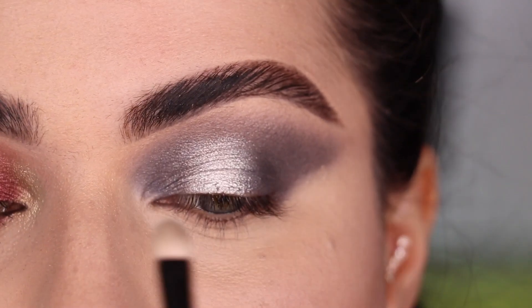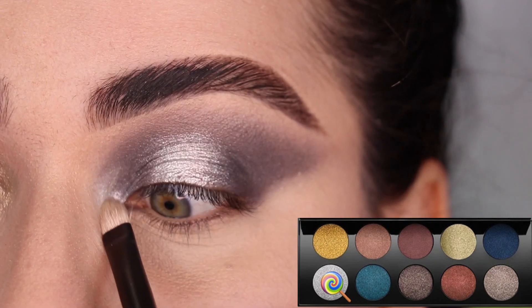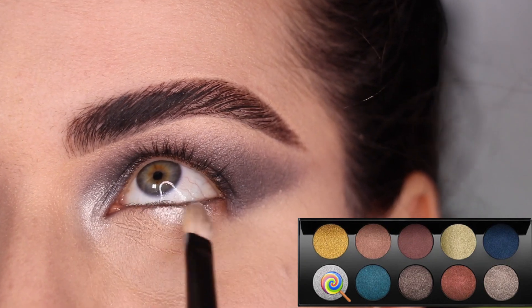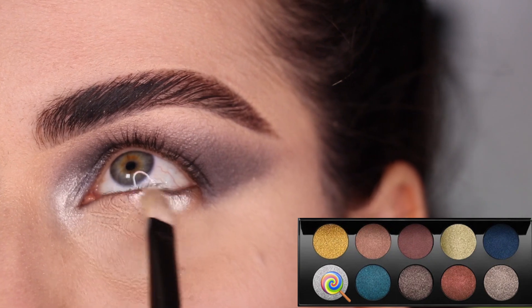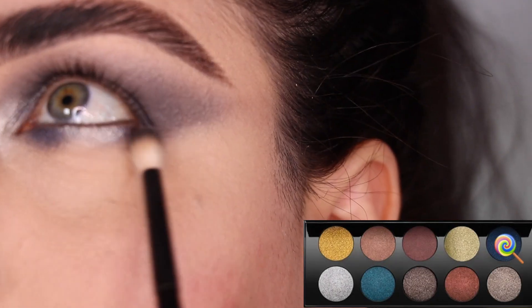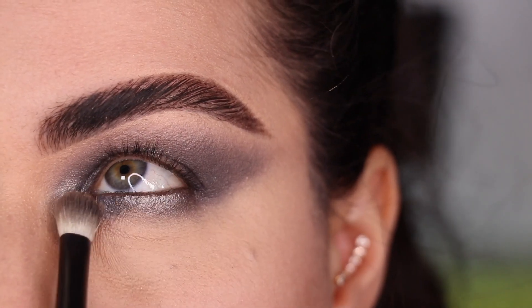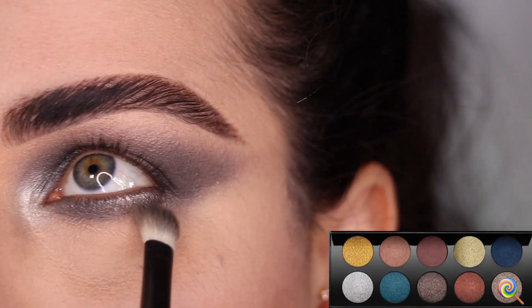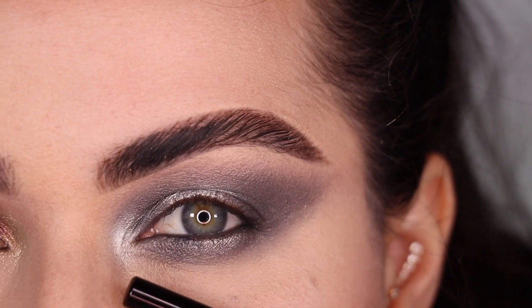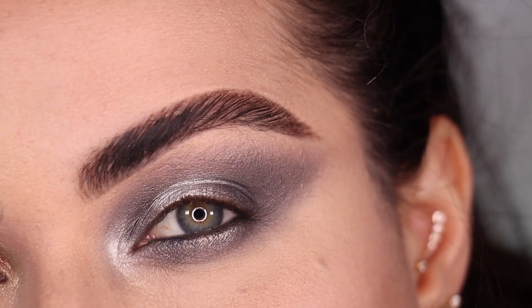For the center of the eyelid I grab the color Sterling and tap it right in the center — that looks really pretty. I do my face makeup and come back. With more Sterling on my Référence number 28, I apply it to the inner corner and also through the center of the under eye right underneath the lower lash line. With my Référence number 13 I put the color Underworld on the outer and inner corners of the under eye, then with my Référence number one I blend Enigma underneath it all, connecting it at the end. In my waterline I put my Chanel eyeliner in number 30 Marine.